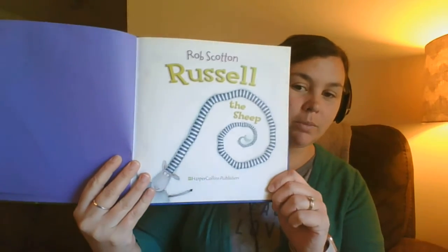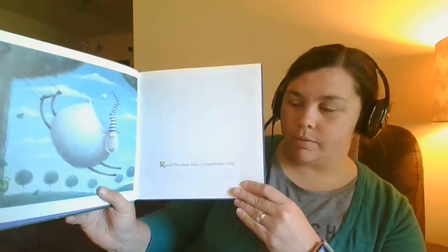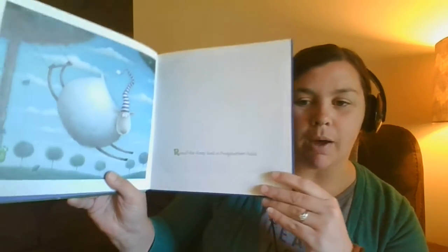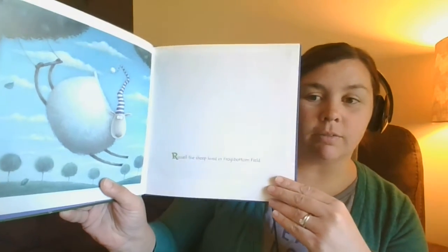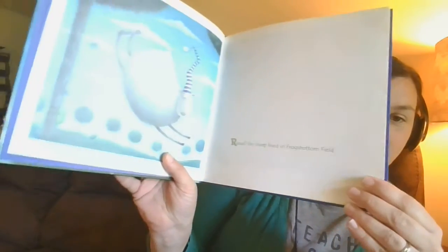Alright, let's get started. Here's the title page — Russell the Sheep. Look at that long hat, it's a really long hat. Russell the Sheep lived in Frog's Bottom Field. Maybe that's why there's a frog on the cover. Do you see a little frog in the picture?